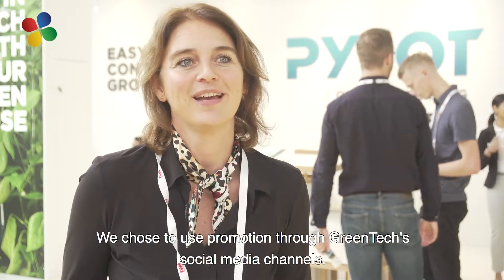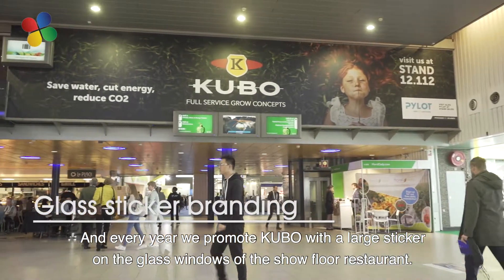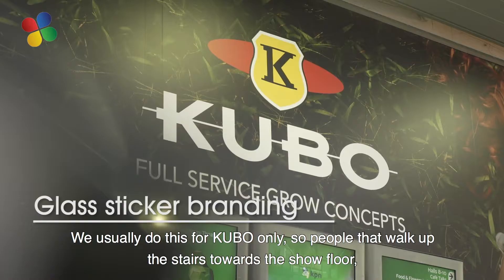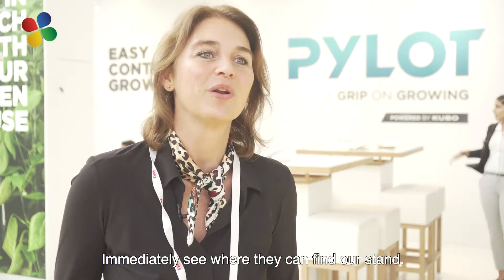We have made use of the great social media. We also have each year the sticker on the restaurant again — normally only for Cubo — so that everyone who comes in can immediately see where they can find Cubo.